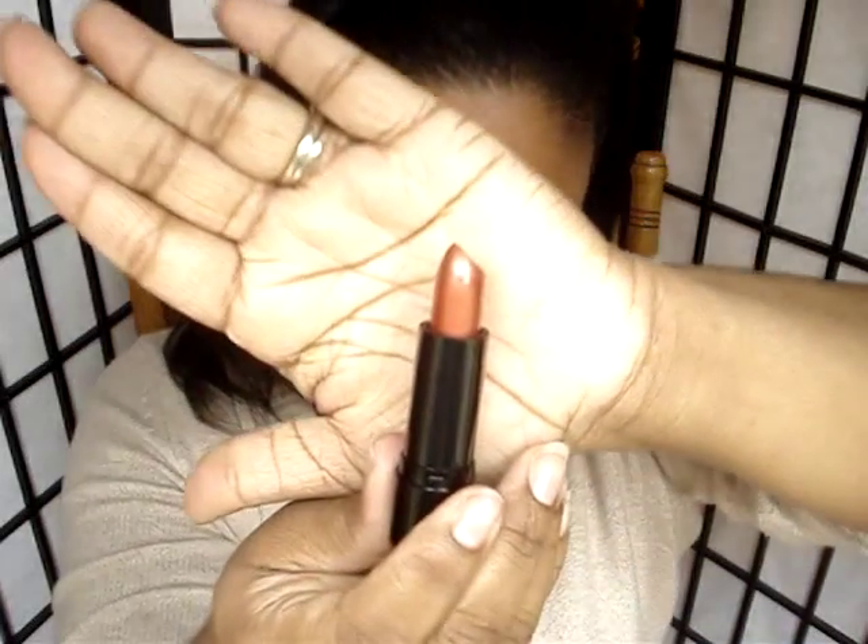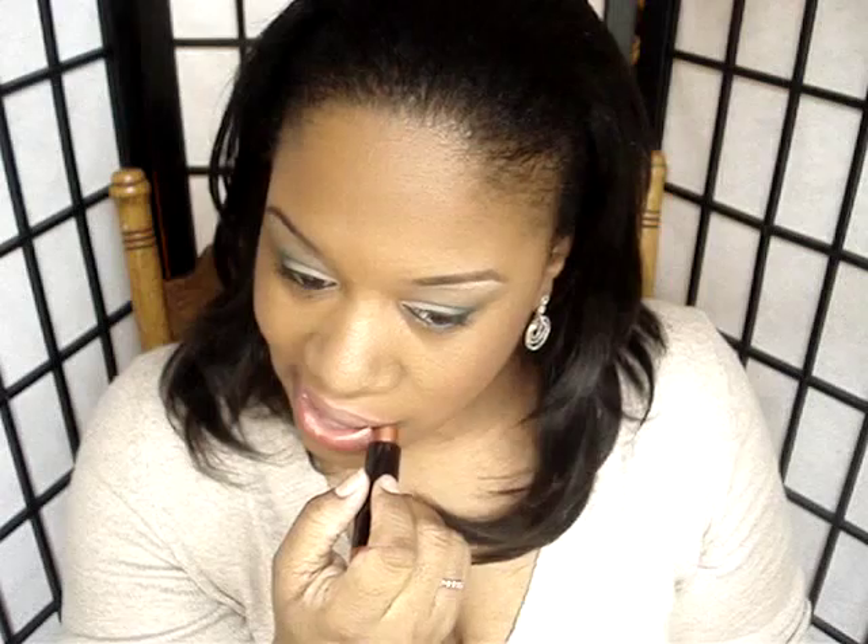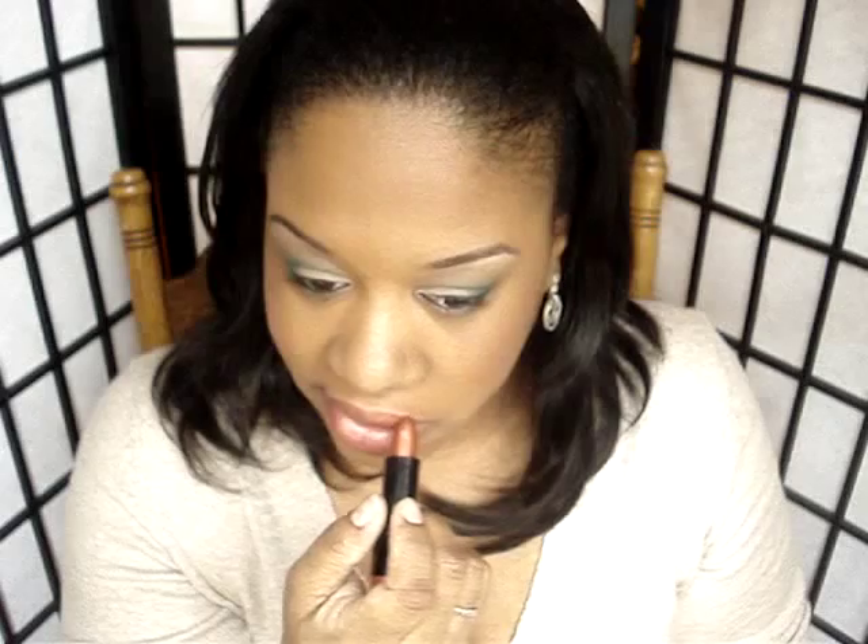The next color is LSS548 Apollo. This is Apollo out of the tube and on my lips. A beautiful color. And here we have Apollo.